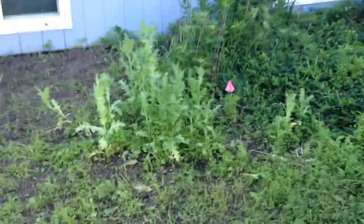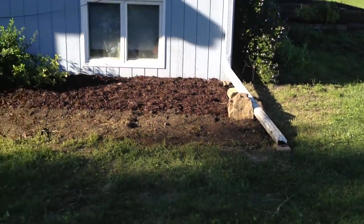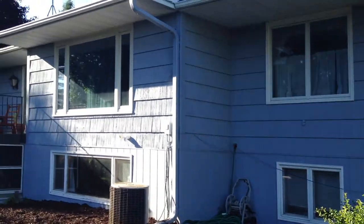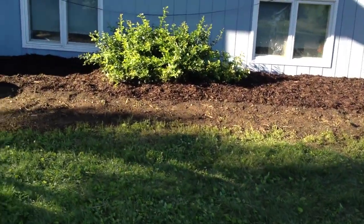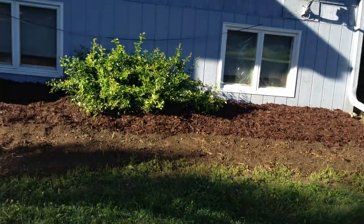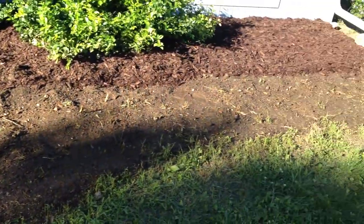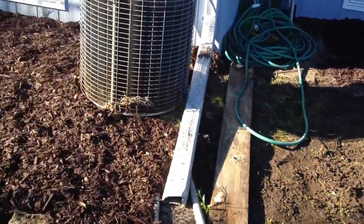This area here is gonna be converted into probably grass. This is the back of the house. Let me back up a little bit to show you what we've done. This is the back house. We've got the picture window, side windows. We left the big bush. We have mulch and barrier on the back half of this front part here. This is gonna be converted to the other half, and the part closest to the camera is gonna be converted to grass seed.